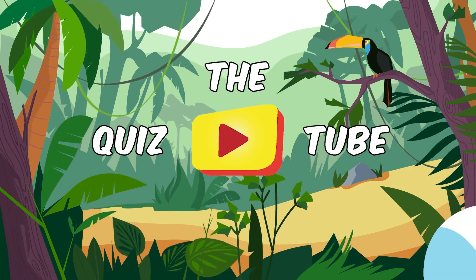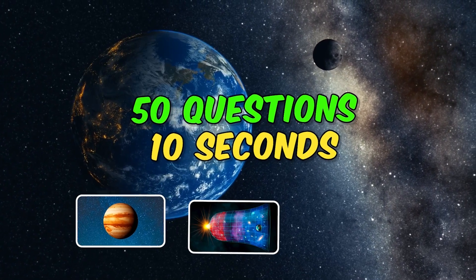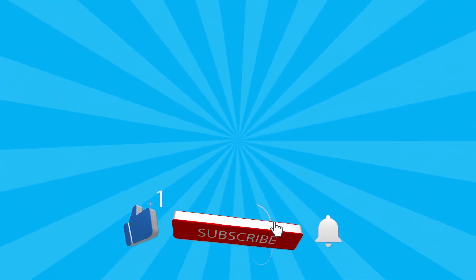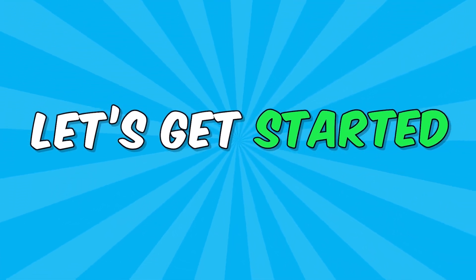Welcome back to the QuizTube channel. Do you really know the universe? We will find out with 50 questions. Before we start, please like and subscribe for more quizzes and challenges. Let's get started.